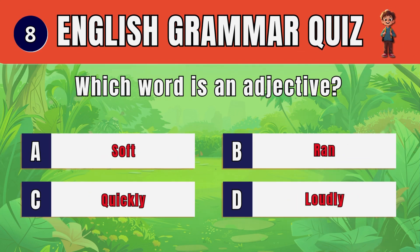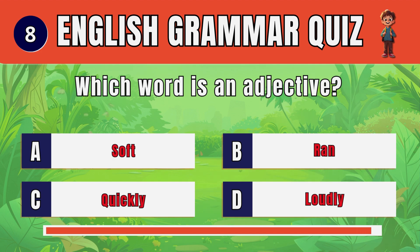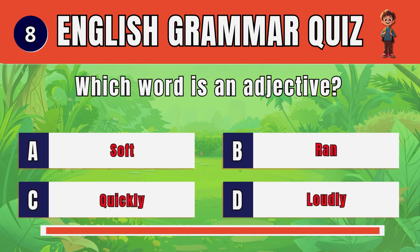Question 8. Which word is an adjective? B. Soft.